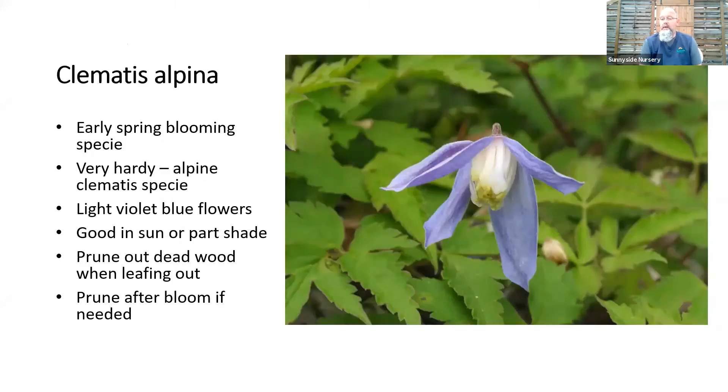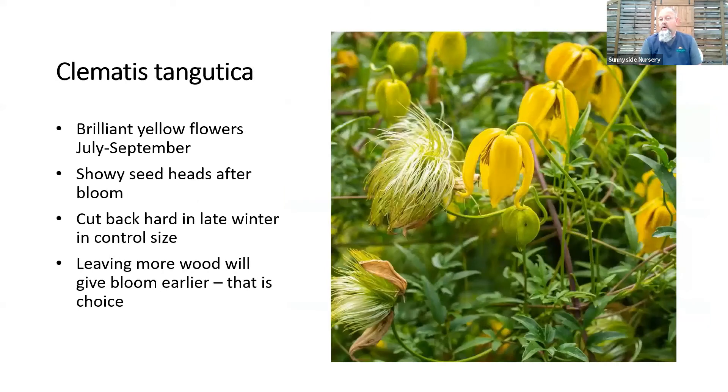Clematis alpina is our alpine clematis — extremely hardy, always a spring bloomer with nodding violet-blue flowers. You can find the species or a few cultivars for slightly different flower sizes and colors. For pruning, right when it's leafing out in around March, look at what's breaking bud and remove dead wood, then let it go. It's just a spring bloomer, so you can also cut back after flowering and still have summer to rejuvenate and produce old wood for flowering the next season.